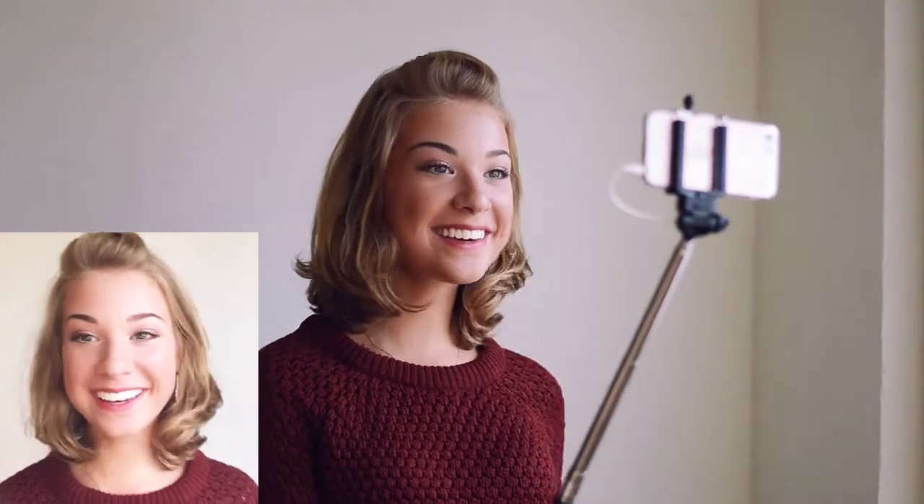When I vlog, it usually looks like this. I have my iPhone and my selfie stick and walk around the streets passing people who look at me very strangely because they think, 'what the hell is she doing?' But I don't care.